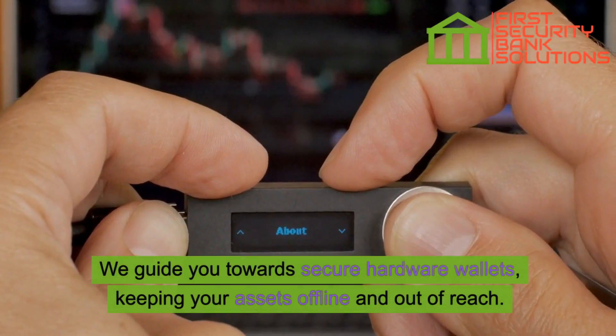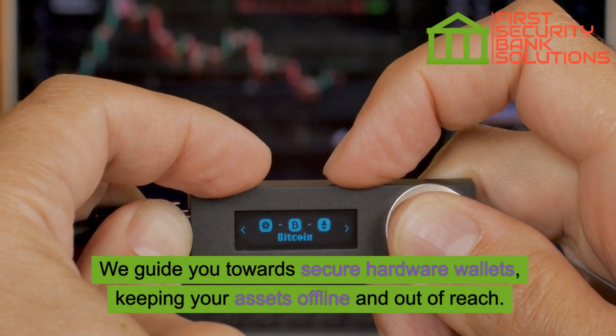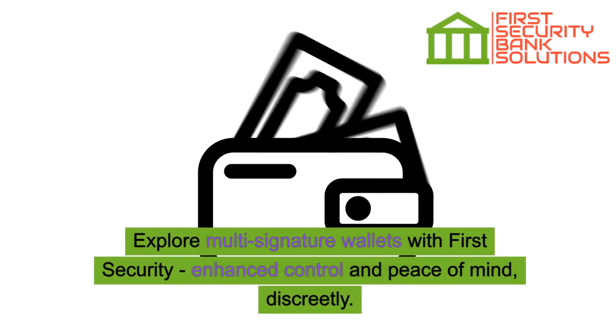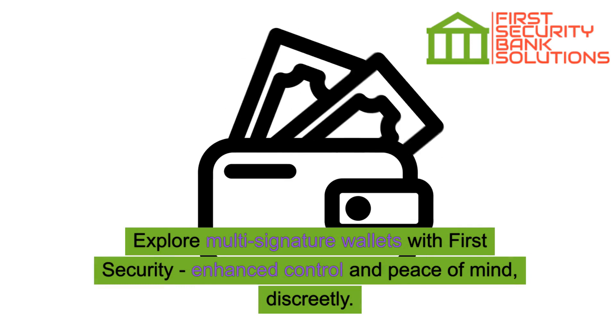We guide you towards secure hardware wallets, keeping your assets offline and out of reach. Explore multi-signature wallets with First Security — enhanced control and peace of mind, discreetly.